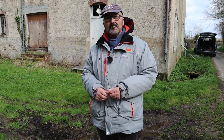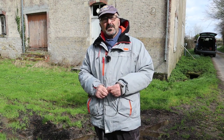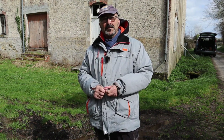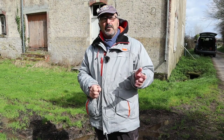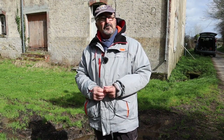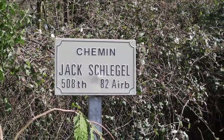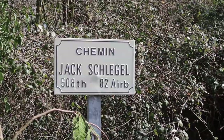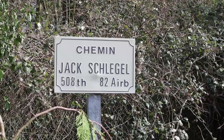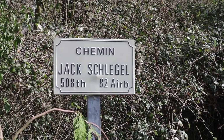He was the commander of the 91st Air Landing Division — which actually meant Anti-Air Landing Division. So they were without their leader, and that put them into confusion. The lane is named after Jack Schlegel, one of the men with Lieutenant Brennan, who was credited as having shot General Fally — but it was actually Lieutenant Brennan.